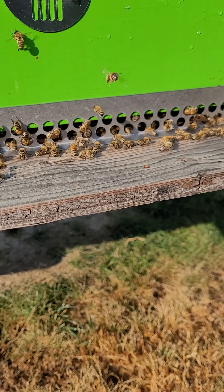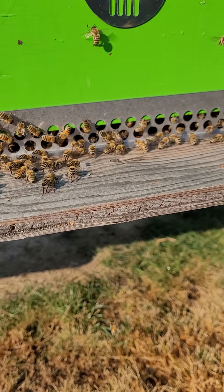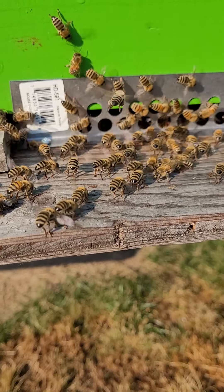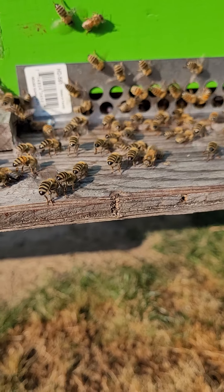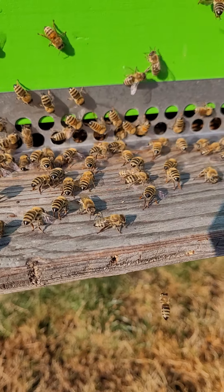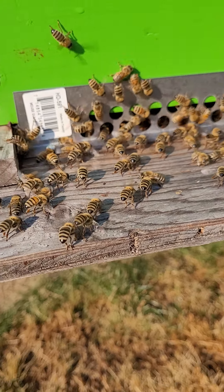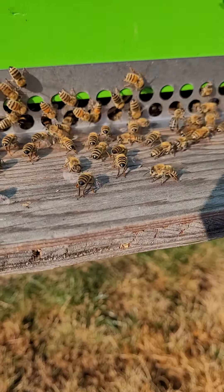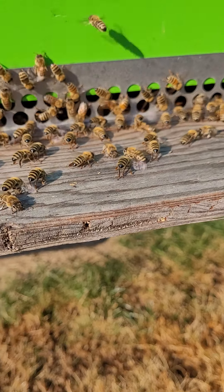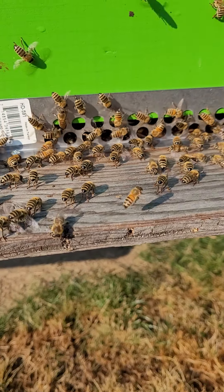Looks like everybody's returning from their flights tonight. They'll probably have one more run after this, but they'll just keep fanning away. Trivia note for the day: they do the same thing in the winter — they just sit there and vibrate the same muscles they use for the wings, but their wings don't move, and that's how they stay warm in the winter. They ball up and vibrate those same muscles, and that's how they stay warm in the middle of Minnesota or wet Seattle.